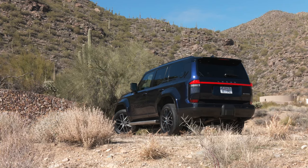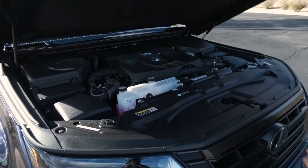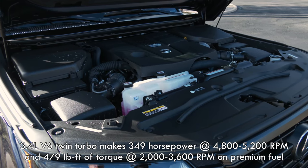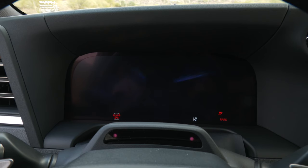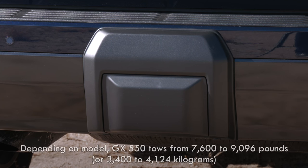The V8 has been dropped. Until the hybrid powertrain arrives, all GXs get their motivation from a twin-turbocharged 3.4-liter V6 that pumps out 349 horsepower and 479 pound-feet of torque — an additional 48 horsepower and 150 lb-ft respectively. Though it has bulked up by about 300 pounds, the 460 maxed out at 6,500 pounds when towing, while this Premium Plus model can tug just over 9,000.